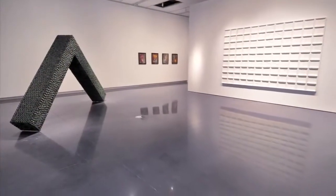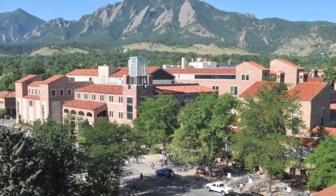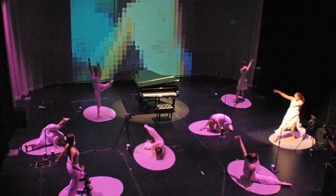Behind me is the Visual Arts Complex. This is where art and technology collide. This is the home of the CU Art Museum and our art and art history departments. It connects to the high-tech performance and digital media spaces in our Atlas building, including our student-run TV production studio and our revolutionary black box theater.